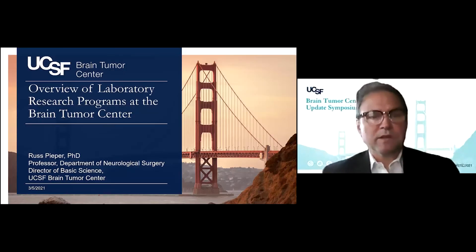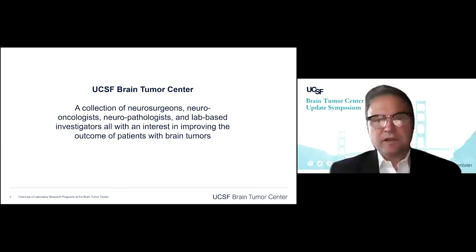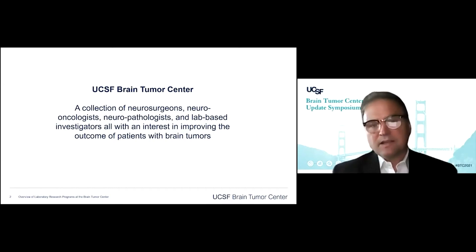I'm going to give you a very brief overview of the lab research programs at the Brain Tumor Center, without going into a lot of detail. The Brain Tumor Center is a collection of neurosurgeons, neuro-oncologists, neuropathologists, and all the lab-based people who are interested in improving the outcome of patients with brain tumors. We're not an exclusionary group — we would like everybody in the university to care about brain tumors.